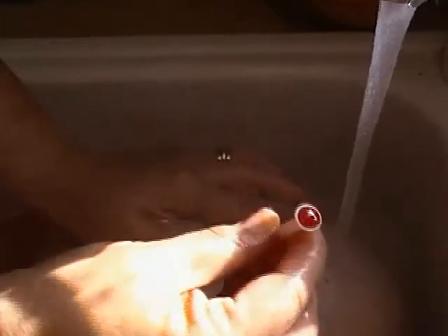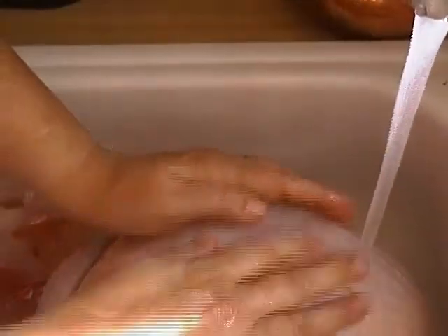Never trust those pop-up timers — pull them out, they're ridiculous. I like to wash my turkey very well. My sink is clean, I previously washed it, and I like to give the turkey a bath in cold water.